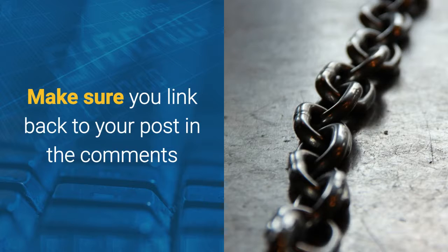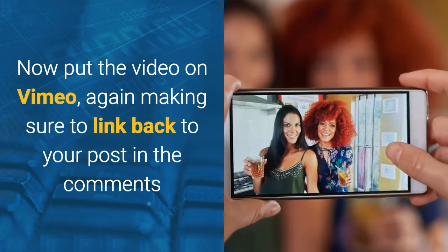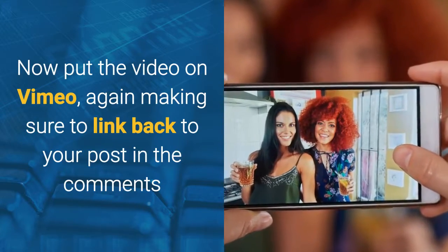Don't forget to put backlinks in the comment section. Then put the video on Vimeo, again making sure to backlink to your post.